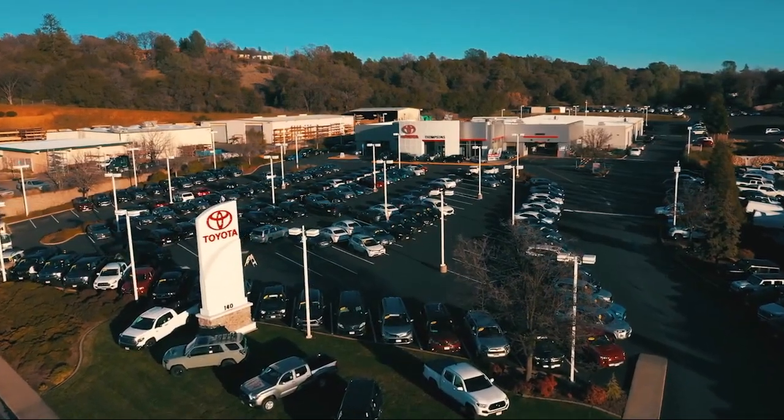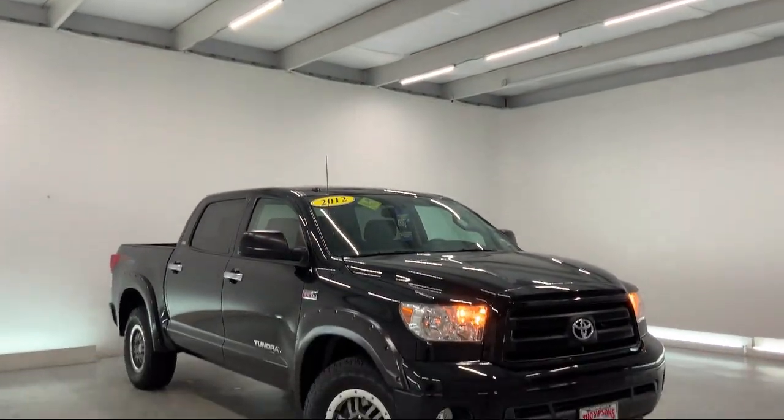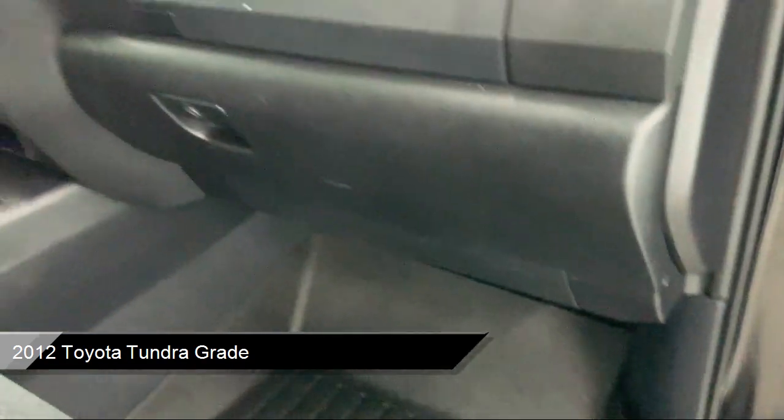Welcome to Thompson's Toyota, and here's a look at another one of our great vehicles for sale. It comes equipped with power outside mirrors, chrome bumpers, and a split fold-down rear seat.